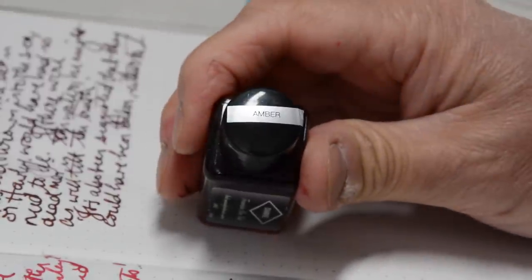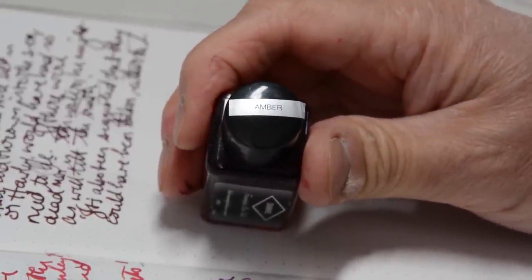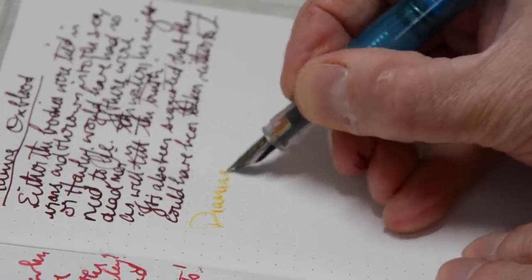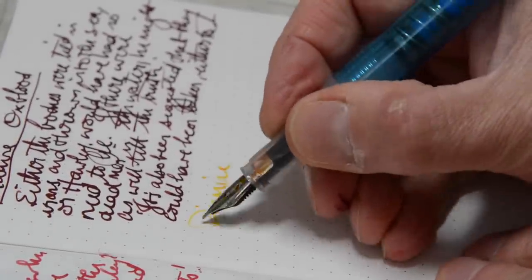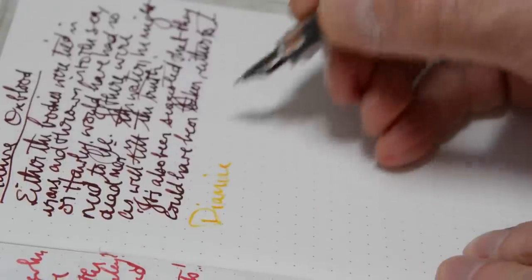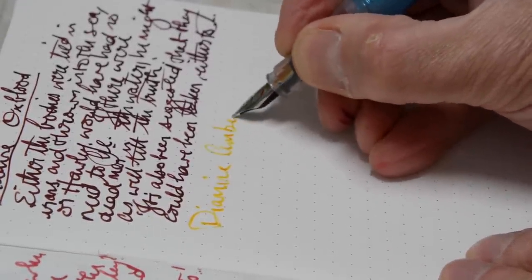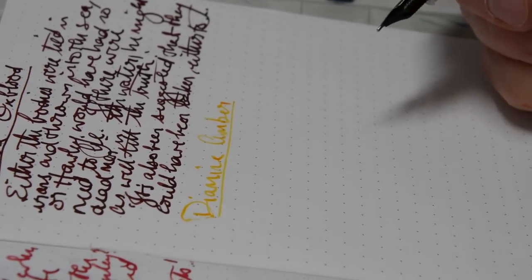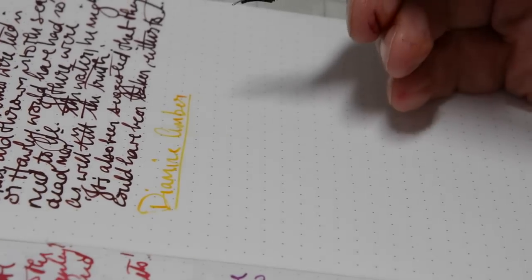And now, just for my daughter director, Amber. Wow — what's this one? Such a light colour that when you're writing it's hard to see it. It's only as it dries off that it starts to get a little bit more obvious.